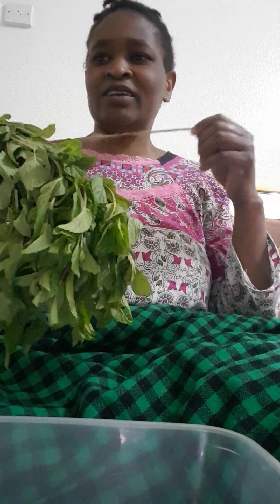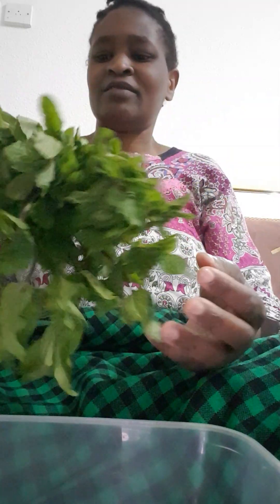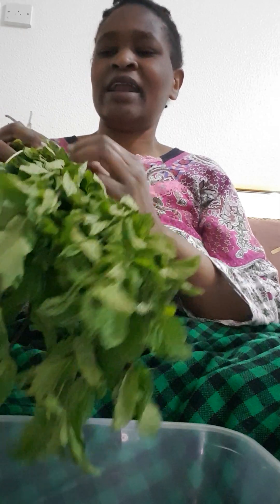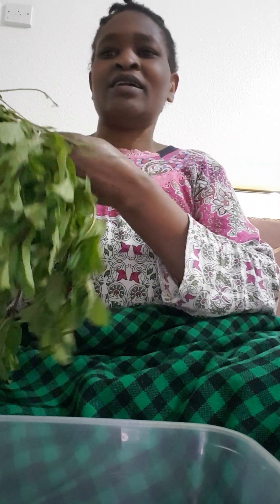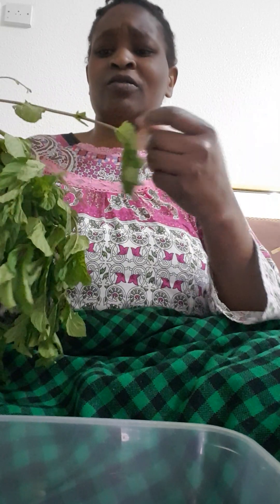Hello everybody, today let's learn about nana tea leaves. These tea leaves are important — specifically they are called nana tea leaves, and we are going to make them. In Arabic, it is known as Thailand tea, or some people call it by other names.